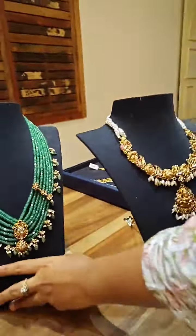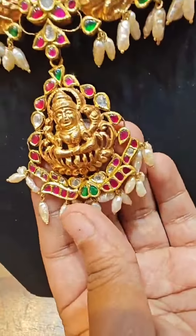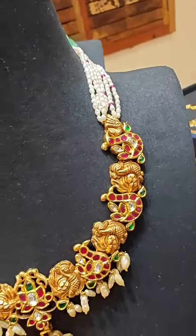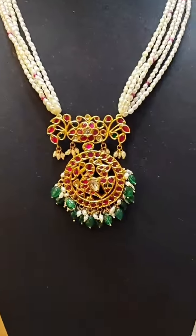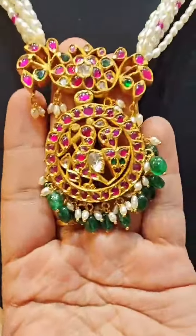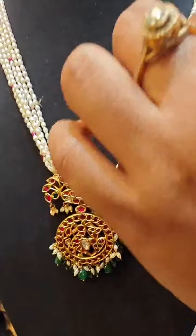Next, we have a beautiful nakshi neckpiece — it's Lakshmi Devi. It's a lot of heavy pieces. And the last piece we have today is beautiful — it is in the range of 1,90,000. The peacock pendant. You can check out the finish and the detailing of the product, with completely rice pearls.